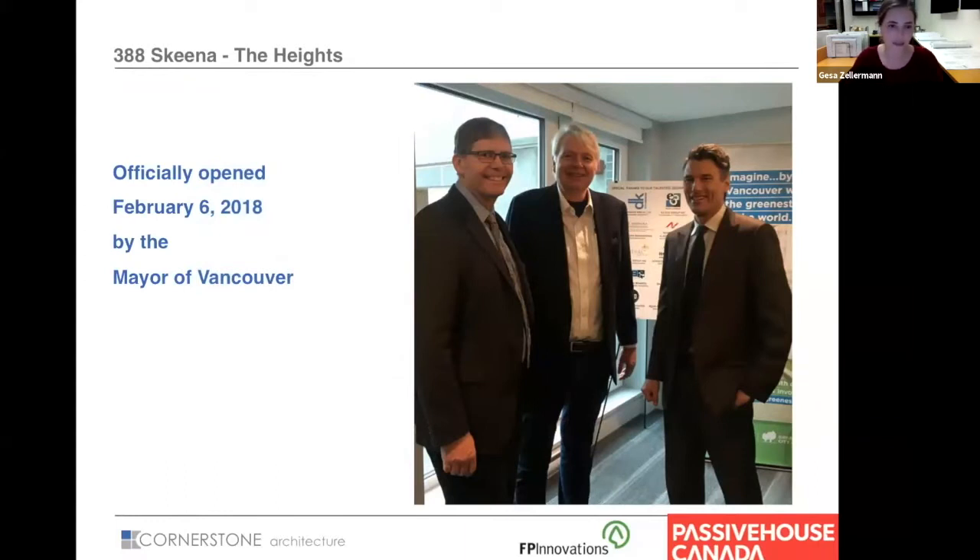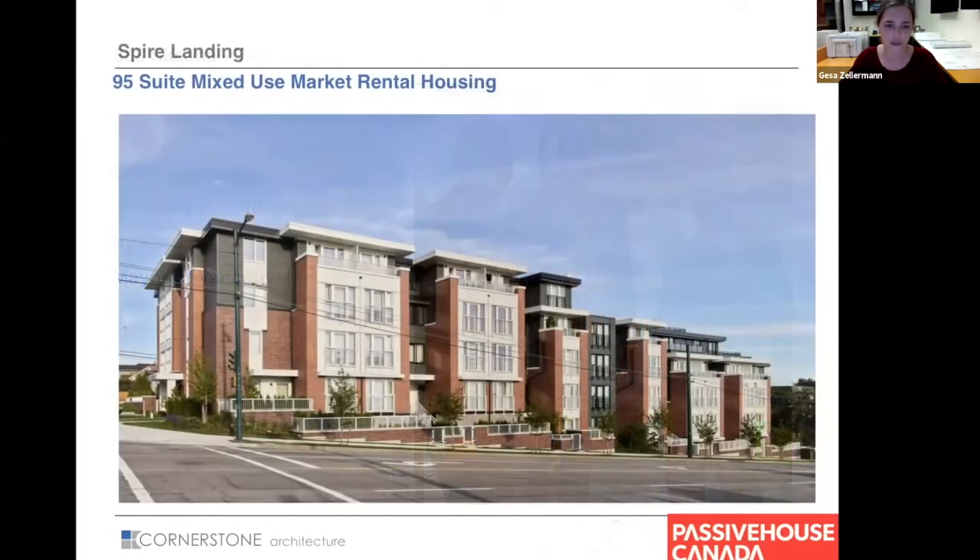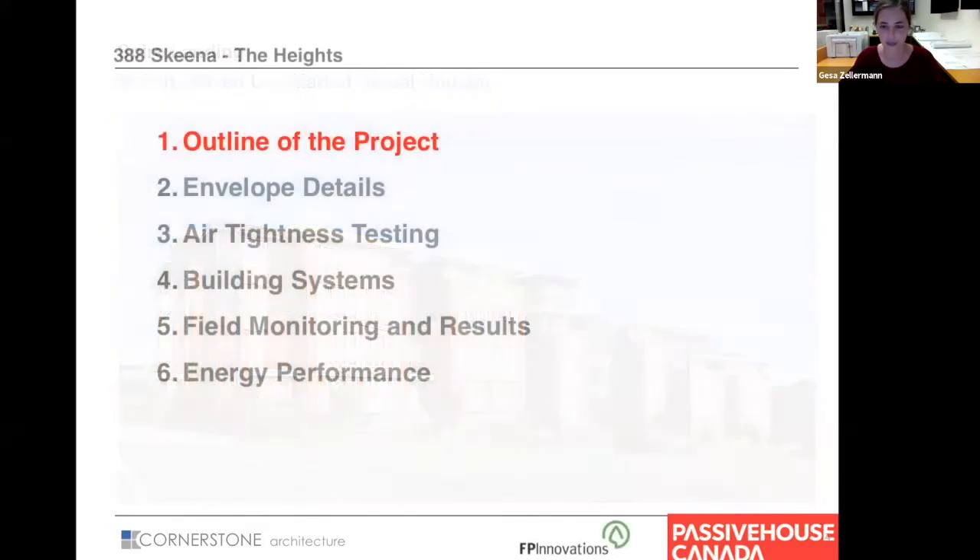At the same time as the Heights, we were working on Spire Landing. It's a 95-unit Passive House project designed to the same principles, spearheaded by Simon Richards from our office. It also falls under the Rental 100 policy and was built by Spire Developments.